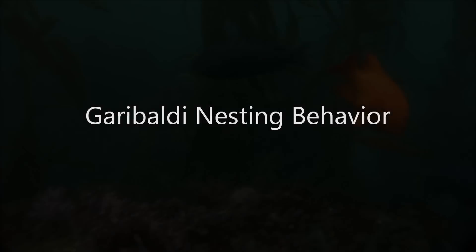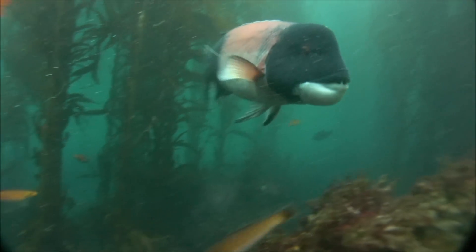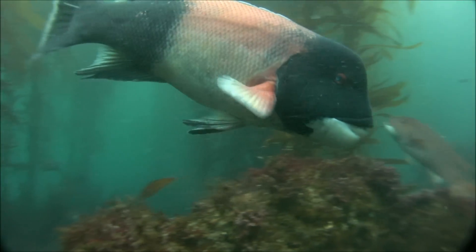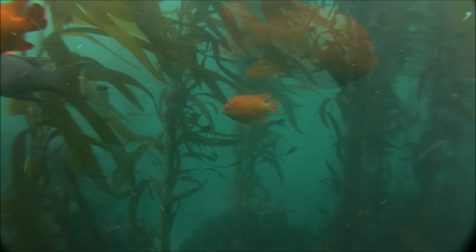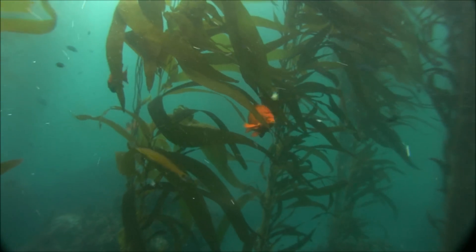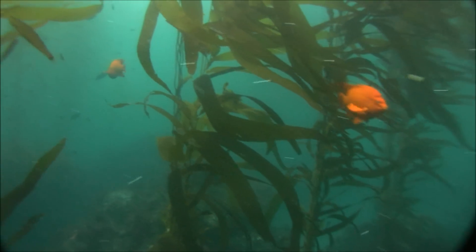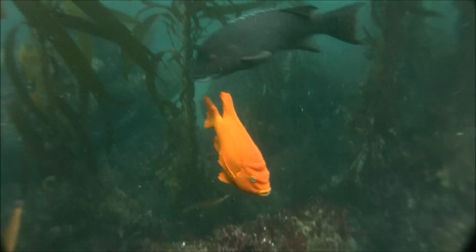Here in Southern California we have kelp forests, and as you can see here, kelp forests are abundant with various forms of life. In particular this fish, the California State Fish — this is the Garibaldi. These fish are pretty much the most brightly colored fish here in our waters, here in the Channel Islands, and they're very interesting.